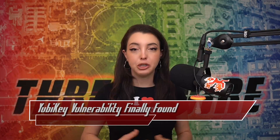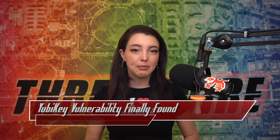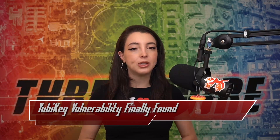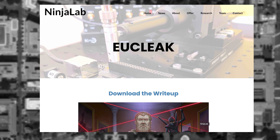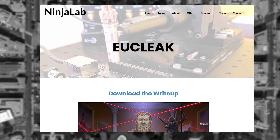Security teams across the globe have been up in arms over the newly discovered YubiKey cloning attack. The attack was published by the team at NinjaLab, who were also responsible for the discovery of being able to clone the Google Titan 2FA keys in 2021. The attack is viable on all YubiKey 5 series with firmware below 5.7, so any YubiKey released before May 2024.